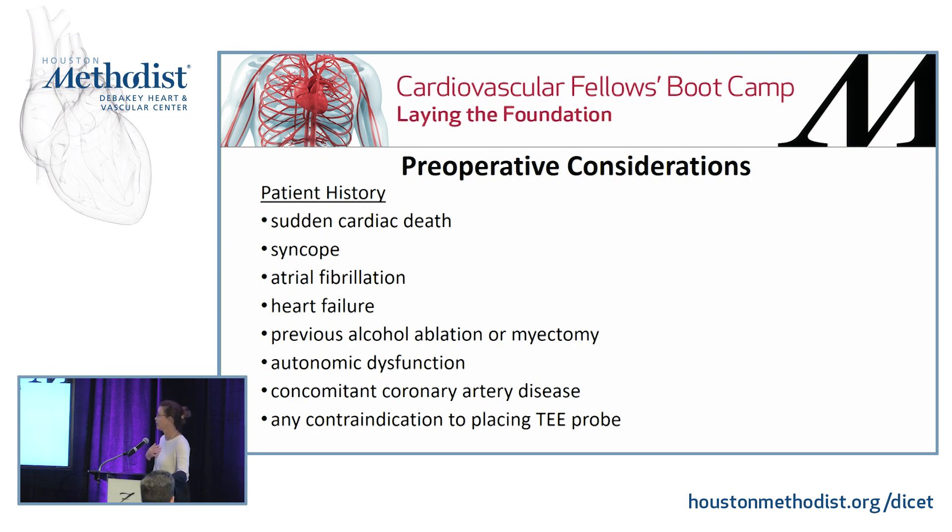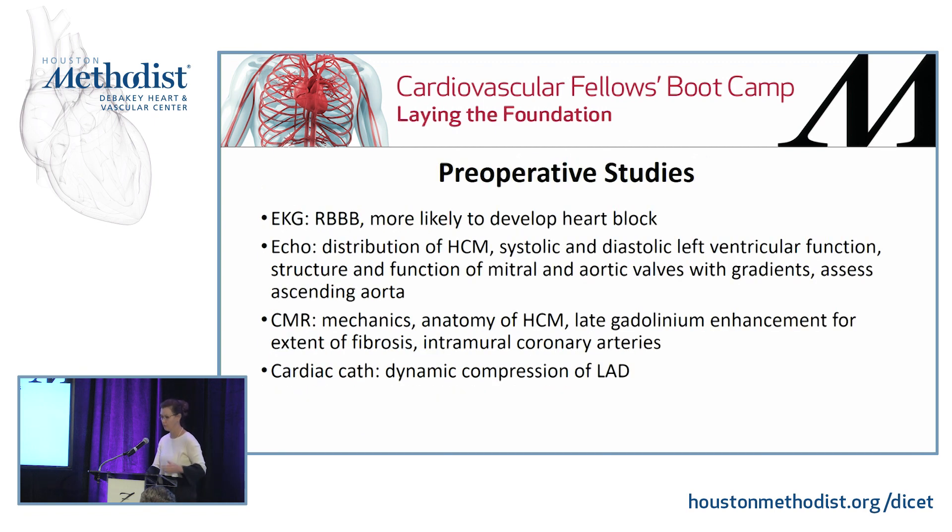For preoperative considerations as anesthesiologists, you always want to take a history — specifically whether there is a history of sudden cardiac death in the patient's family, syncope, AFib, heart failure, previous alcohol ablation, autonomic dysfunction, concomitant coronary artery disease, and importantly, any contraindication to placing a TEE probe. Transesophageal echocardiography is a very important technique in determining the nature and extent of the disease and assessing postoperative success, so you need to know if you can put a probe in.